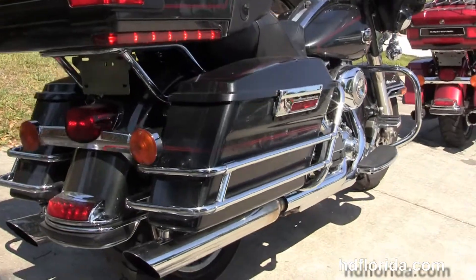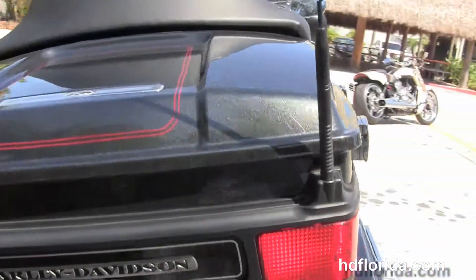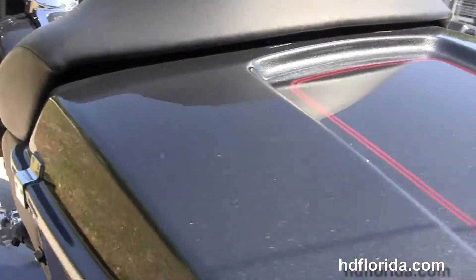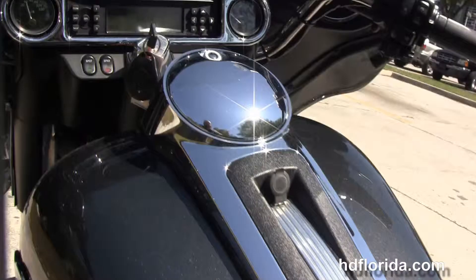It's got a king tour pack, it's in black pearl, has the factory upgraded ABS and key fob security, the two-up seat, and a six gallon fuel tank.